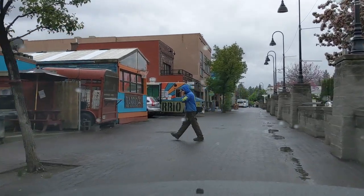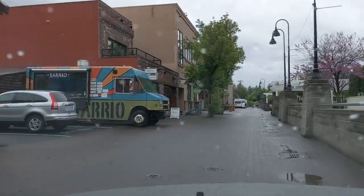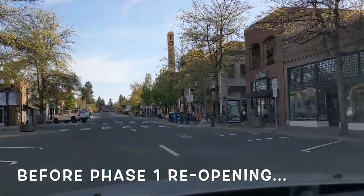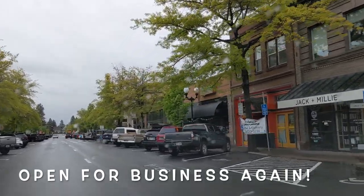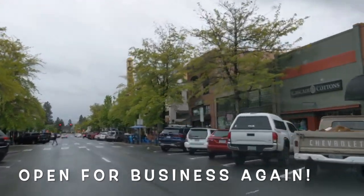There are also so many great events that happen downtown, like the Bite of Bend, Oktoberfest, and summer festivals. Here is our wonderful downtown a few weeks ago, and here it is just yesterday — full of life again. We're so excited that Bend is beginning our phase one reopening.